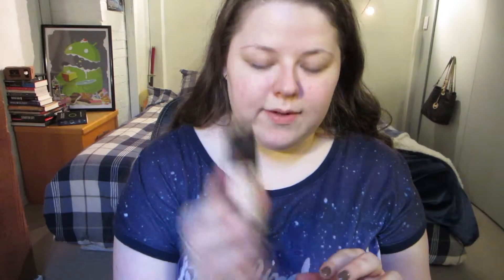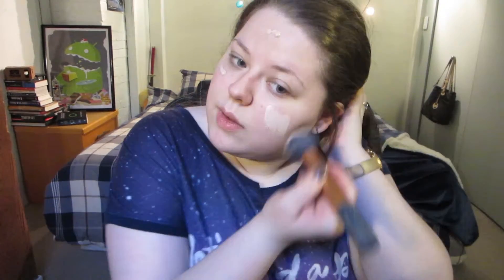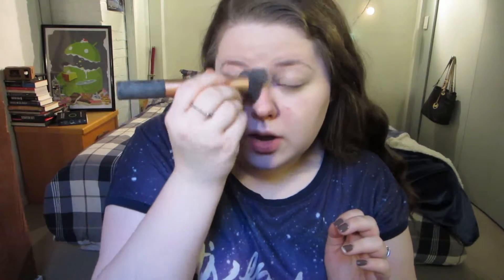I'm going to be starting out with my new L'Oreal Infallible Pro Matte foundation. I'm in the shade 101 Classic Ivory. I will be filming a review for this foundation today, so that should be up probably the next week or so. I've been really liking this foundation though. It's a little pale, so it might not be a great color for me in the summer, but I'm really liking it right now as a color match.